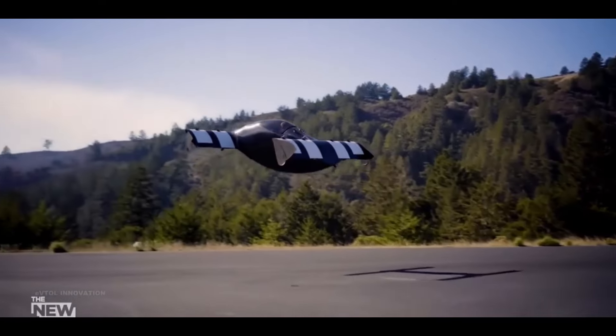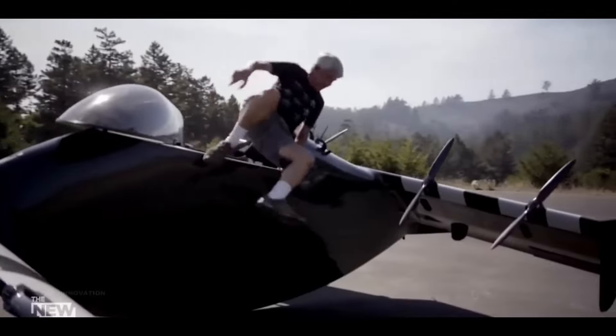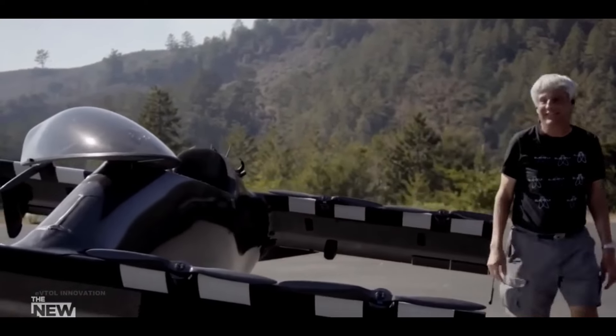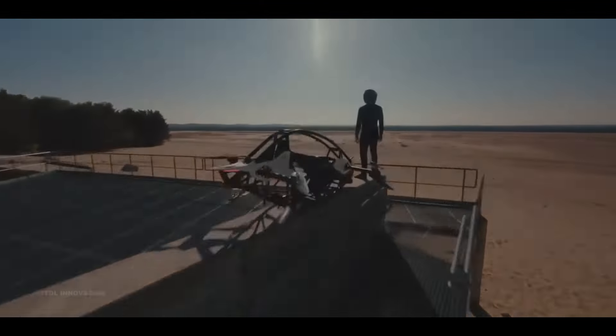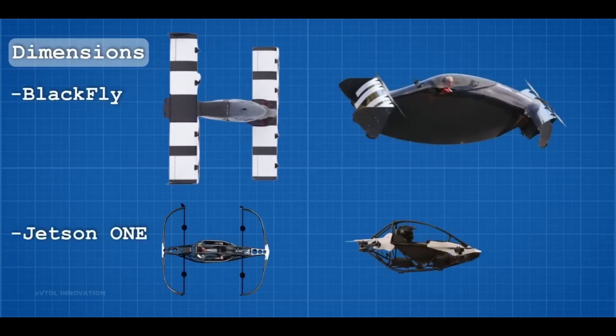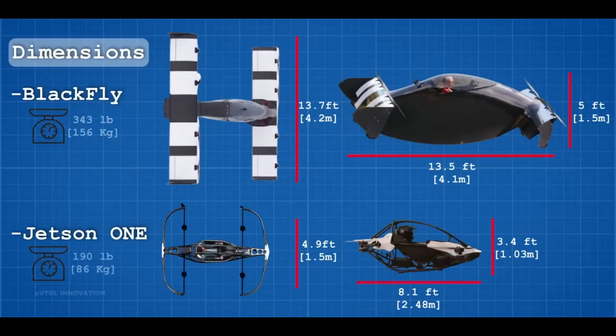Next, we have the Blackfly by Opener, the world's first all-electric, fixed-wing VTOL aircraft. Like the Jetson, it's designed for one person and doesn't require a pilot's license in the US thanks to its ultralight status. Blackfly also has eight electric motors but uses a unique fixed-wing design that allows for vertical takeoff and landing. It's known for its straightforward control system and safety features, including an automated flight system that handles everything from takeoff to landing.